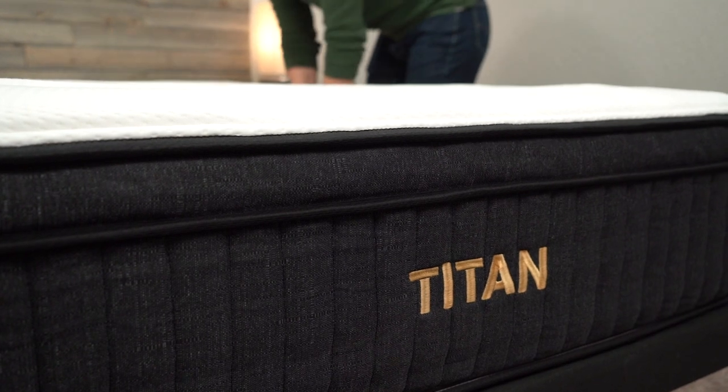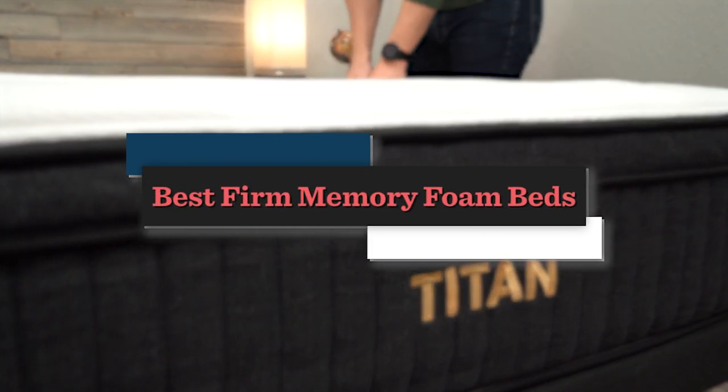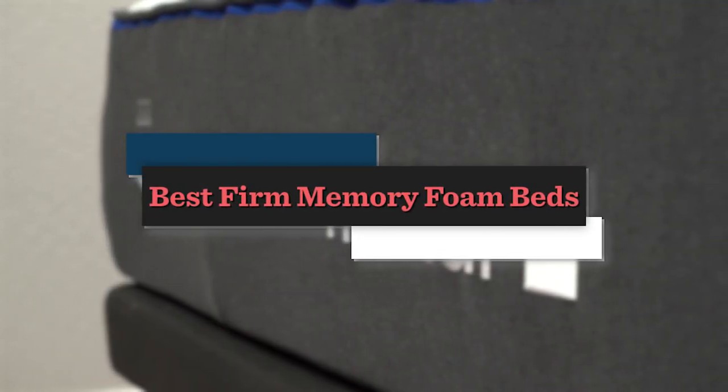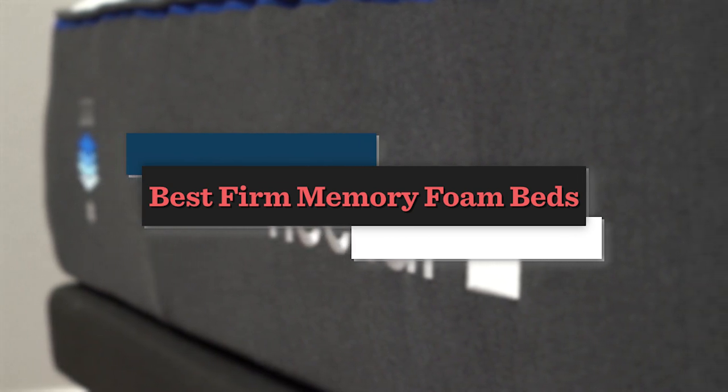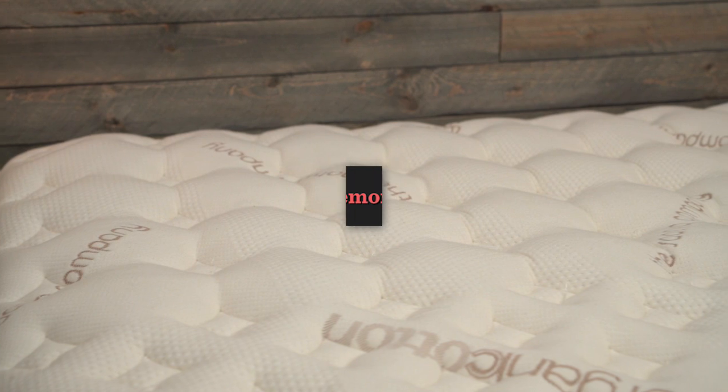Hey, how's it going? This is Owen, and in today's video we're going to be going over our list of the best firm memory foam beds. To be honest, this is kind of a niche category — there isn't a lot of overlap between firm beds and memory foam beds, but there are several great options that we're going to go over in today's video.